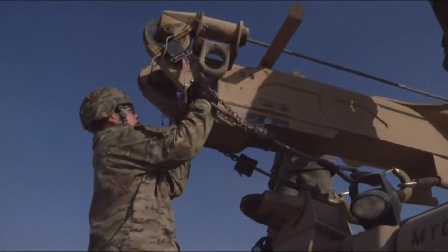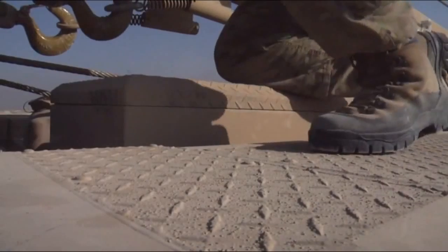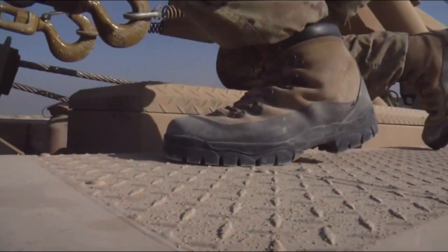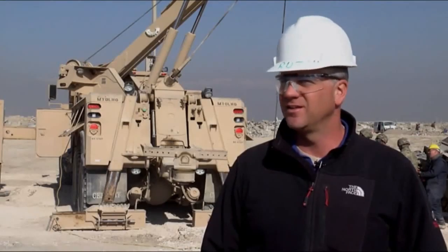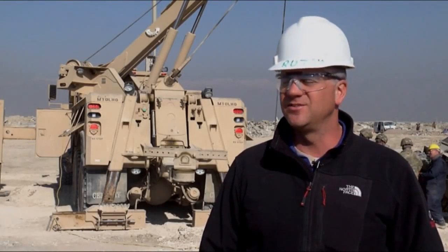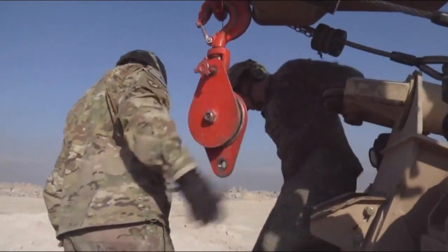As an instructor working on Bagram Air Base, he loves to teach soldiers how to operate the new vehicle. Working with the soldiers is great. It's very relative to my job back in the States, teaching auto mechanics in a high school setting. This is very similar. It's very gratifying to work with young soldiers.